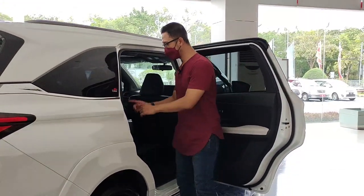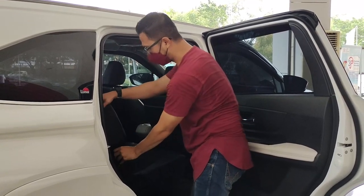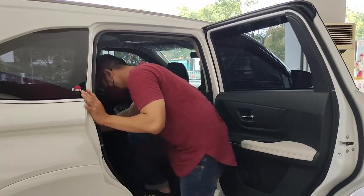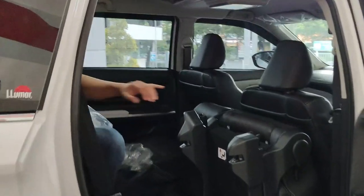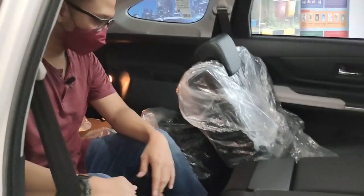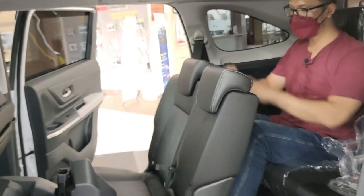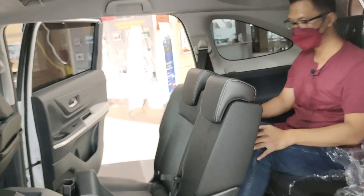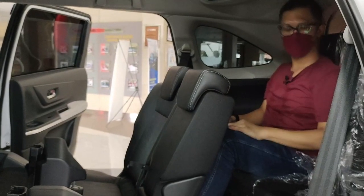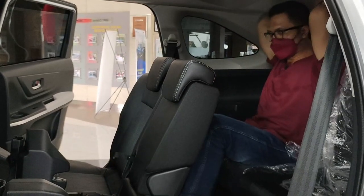Sekarang kita ke bagian belakang — bagaimana rasanya duduk di bagian belakang. Kita majukan dulu kursi tengah. Menggunakan tuas, hanya dengan satu tombol kursinya akan melipat sendiri. Nah ini di bagian belakang. Seperti yang teman-teman lihat, cukup luas. Kalau kita duduk di kursi paling belakang All New Veloz, dengan pengaturan tengah normal, kita masih cukup mendapatkan ruang di bagian kepala. Tinggi saya 172 cm dan mepet memang di sini, tapi bisa diatur dengan menarik tuas untuk ditidurkan — headrestnya juga masih nyaman.